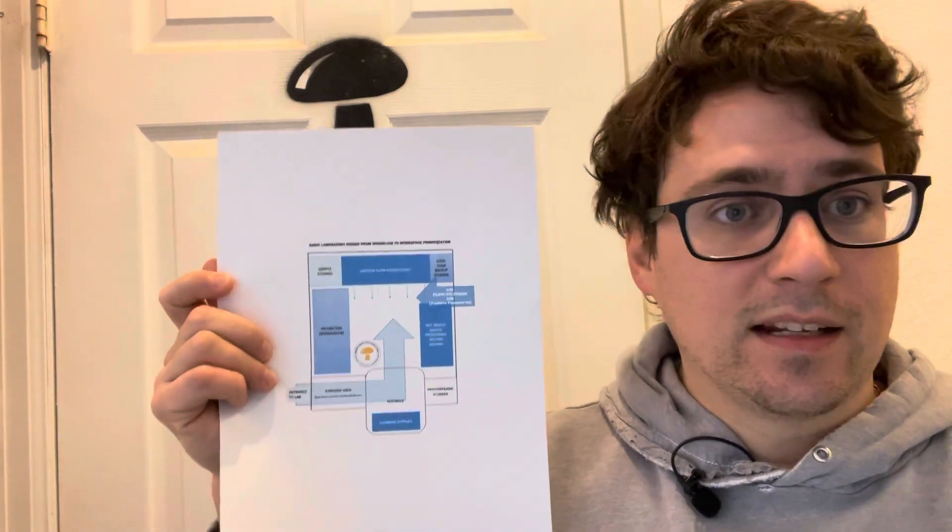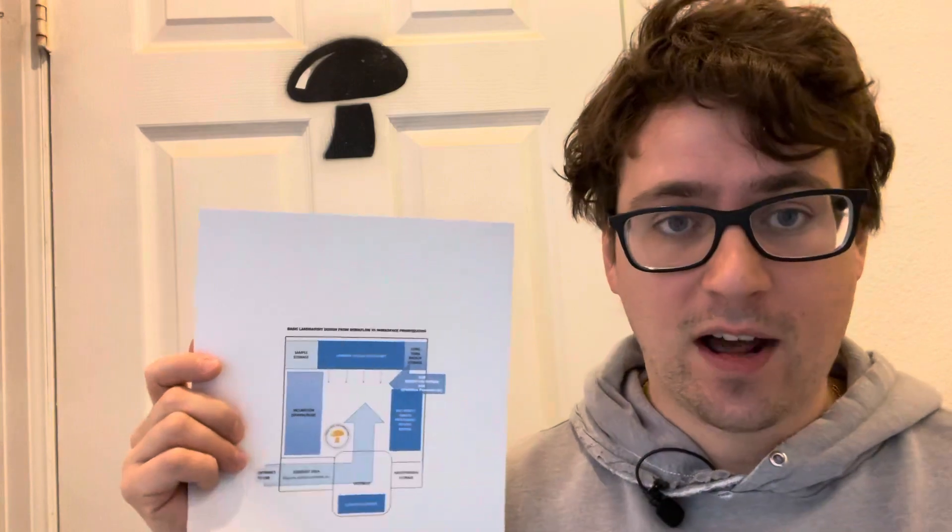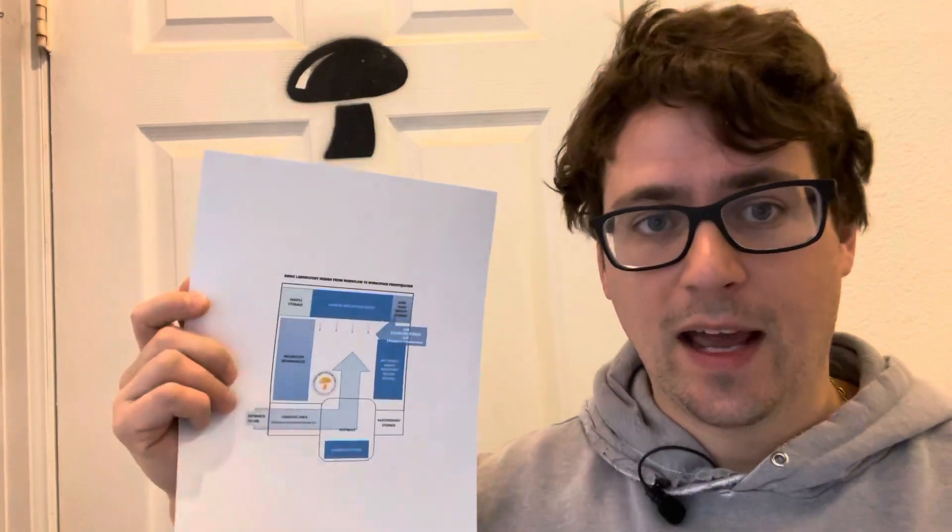The cleanest part of your laboratory is going to be your flow hood workbench. This is where I'll begin my day — if I'm going to be transferring cultures, making liquid cultures, or inoculating spawn, I'll start with this process first thing because I just took a shower and just put on my fresh lab coat. Even the night before I'll set up my workstation so that I don't have to fuss around creating air currents and debris inside my lab.